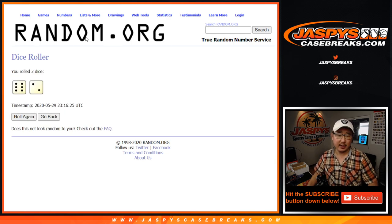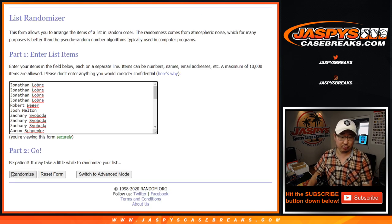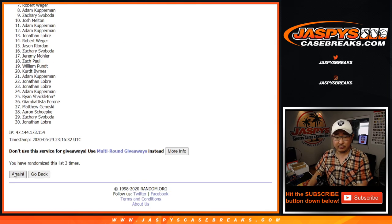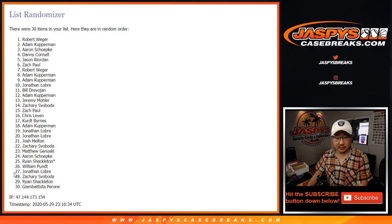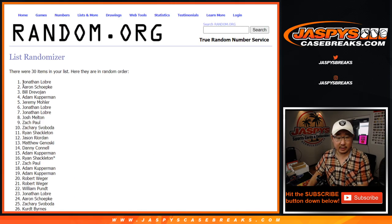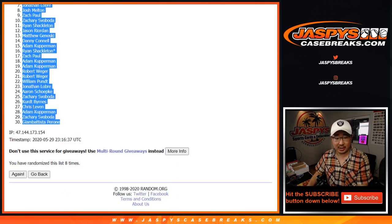Let's do the break first. Eight times for each list — six and a two. Rolling one through eight, and after eight rolls we've got John down to Gianni.